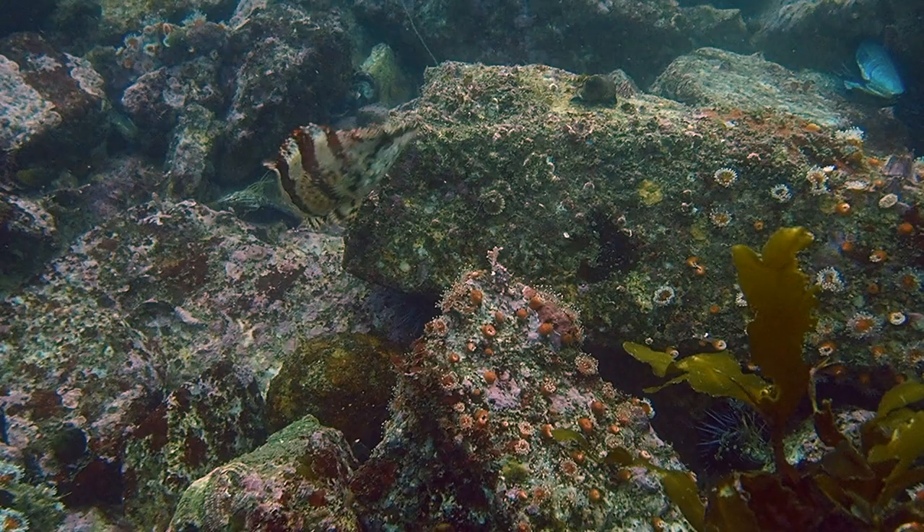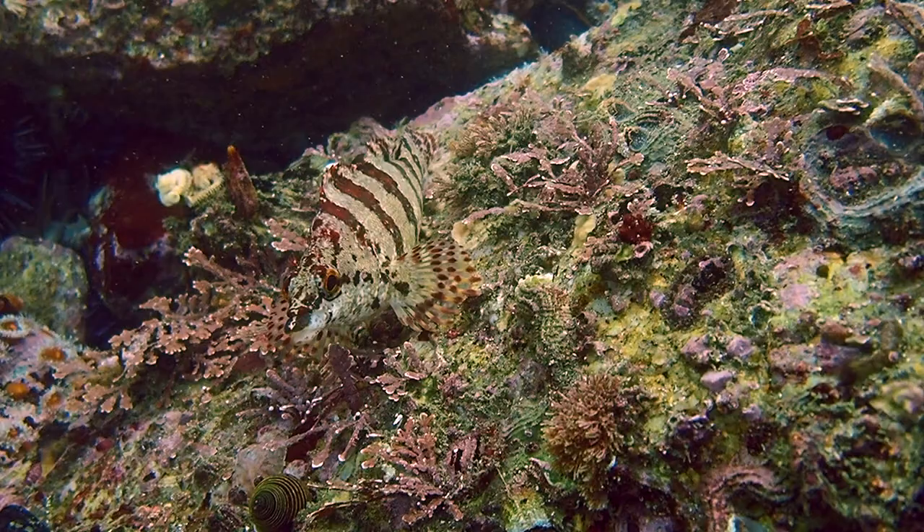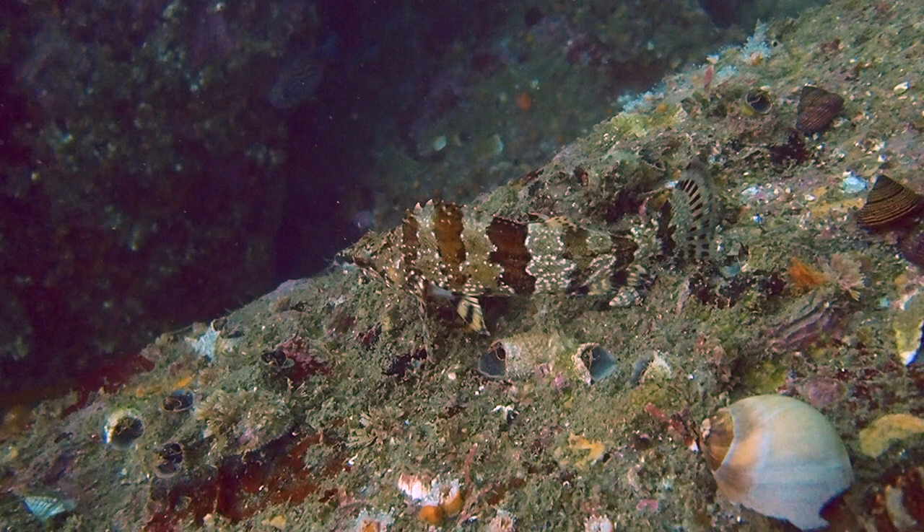As we explore a reef, a curious painted greenling seems to hop from rock to rock to investigate our presence. Their bodies are gray, speckled with small white spots, and lined with bold maroon bars. Above the painted greenling's pointed snout, we might spot a pair of fringed cirri above the eye and a second pair higher on the head between the eyes and the spiny dorsal fin.